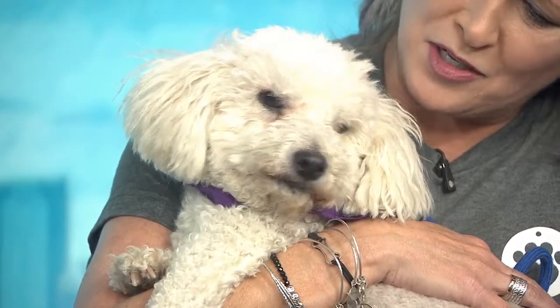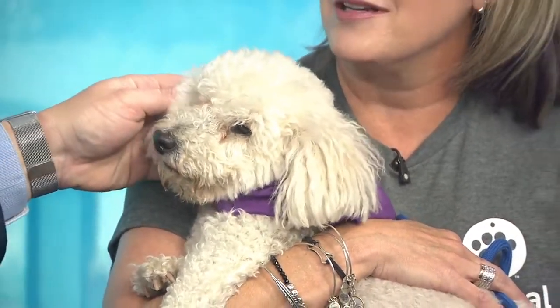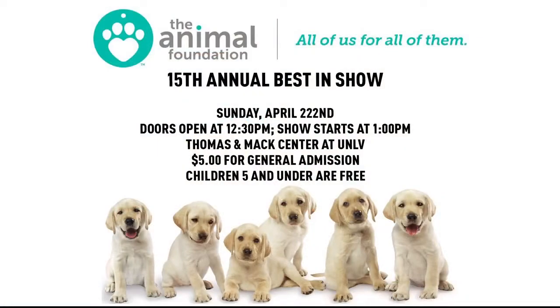Let's talk about the need out there and how many dogs are available. It varies by day, but we get 80 to 100 animals in every day. We have capacity for 500 to 600 dogs at any given point. They come in every day, every hour — check our website. We have about 50 dogs in Best in Show this year, and Corder is one of them.